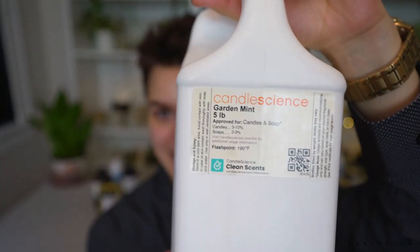In my number five spot we have Garden Mint by Candle Science. This is just your classic herb garden — you definitely get mint as the most prominent note, but there are lots of other herbs: I pick up thyme, sage, maybe oregano, even a hint of lemon, and a base of vetiver and cedarwood.